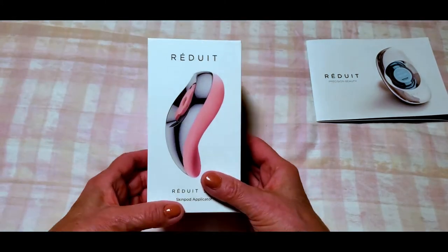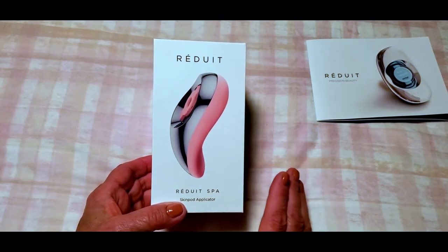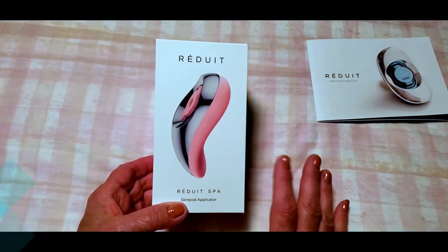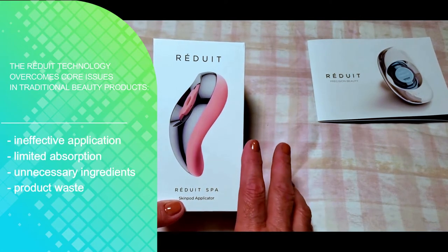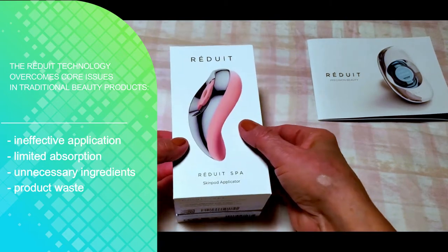What this is about is they have a new skincare system. It's a completely new approach to skincare in and of itself, and it comes in the form of a device that redefines the way you apply your skincare. So what I want to do is show it to you — it's called the Reduit Spa.